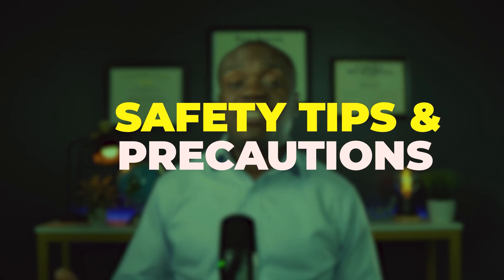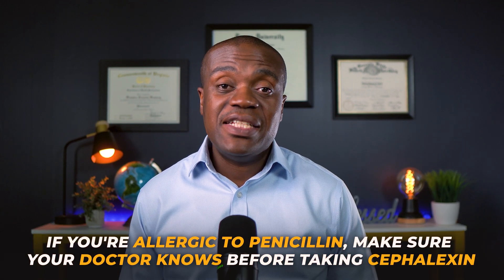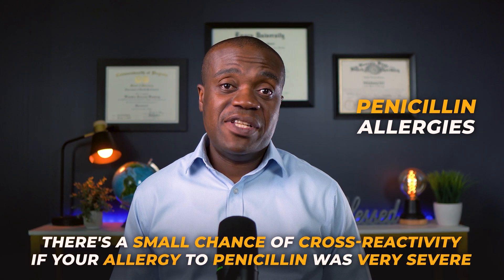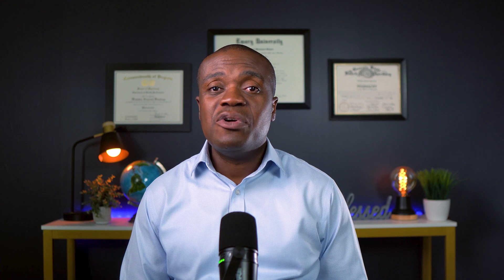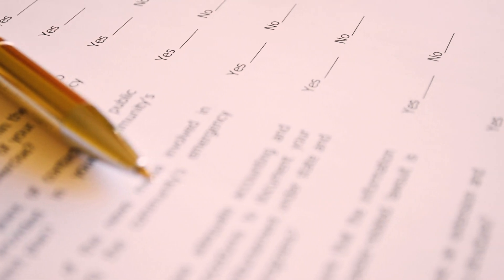Now let's cover some important safety information that can help you use cephalexin safely. First and foremost, if you're allergic to penicillin, make sure your doctor knows before taking cephalexin. While most people with penicillin allergies can take cephalexin safely, there's a small chance of cross-reactivity, especially if your allergy to penicillin was very severe. Cephalexin can also interact with certain medications — for example, if you're taking blood thinners like warfarin, your doctor may need to monitor you more closely. Also, cephalexin can sometimes interfere with certain lab tests, so always tell your healthcare providers that you're taking it so that no lab tests will be misinterpreted.